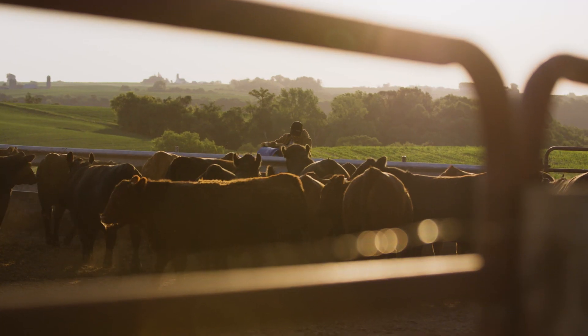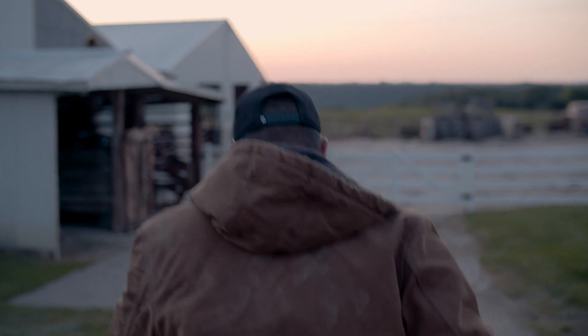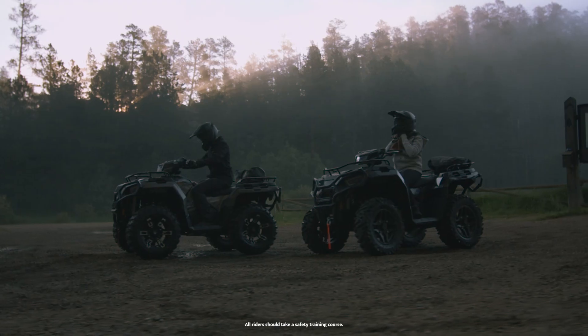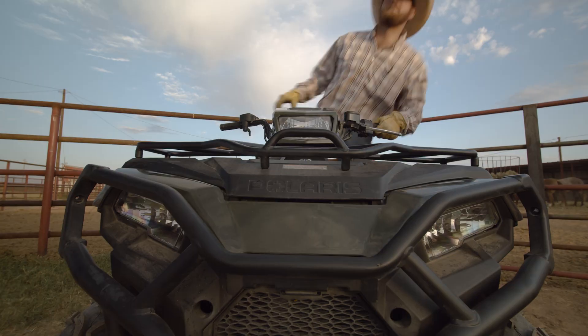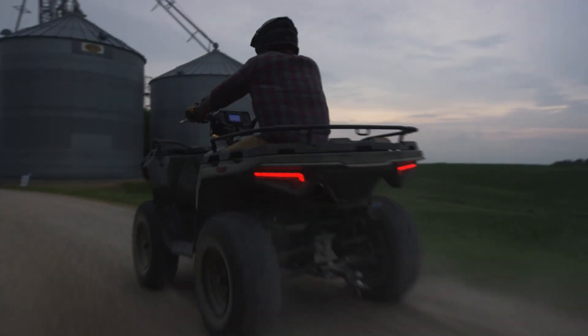Whether you're exploring trails, finishing jobs, or connecting with the outdoors, for over two decades, more riders have chosen the intuitive, simple-to-operate Polaris Sportsman. And now, Sportsman is even easier to ride with the arrival of the all-new Sportsman 450HO and Sportsman 570.